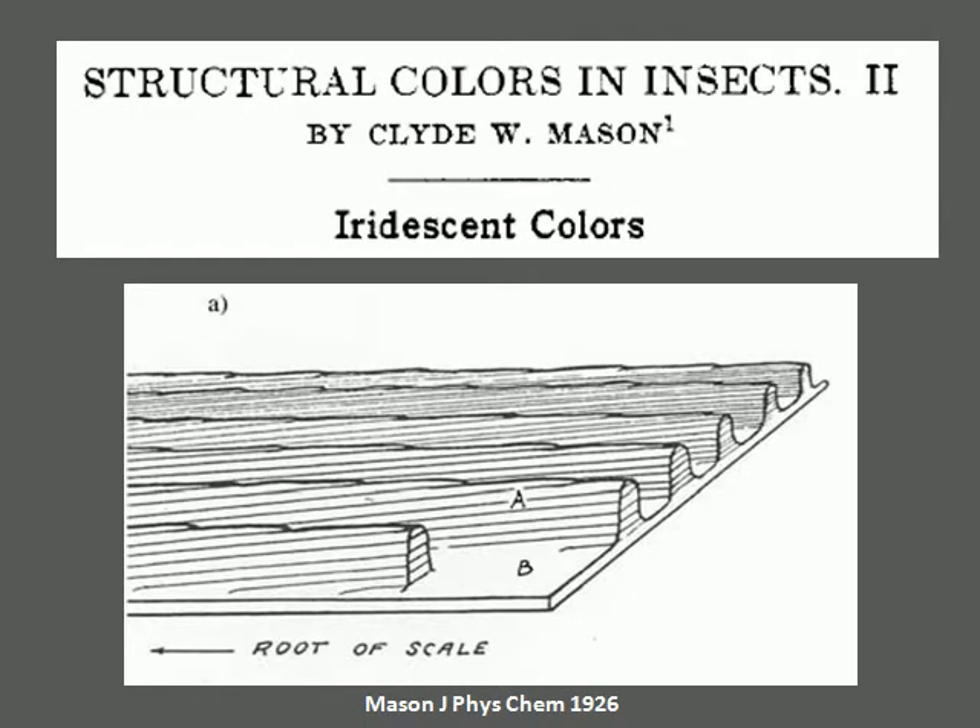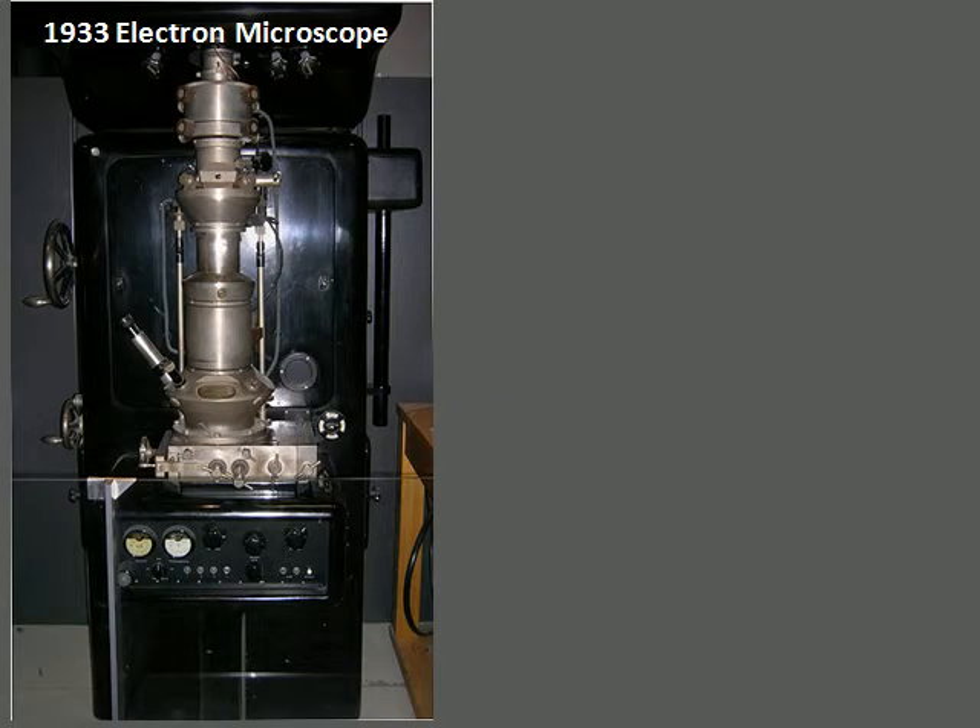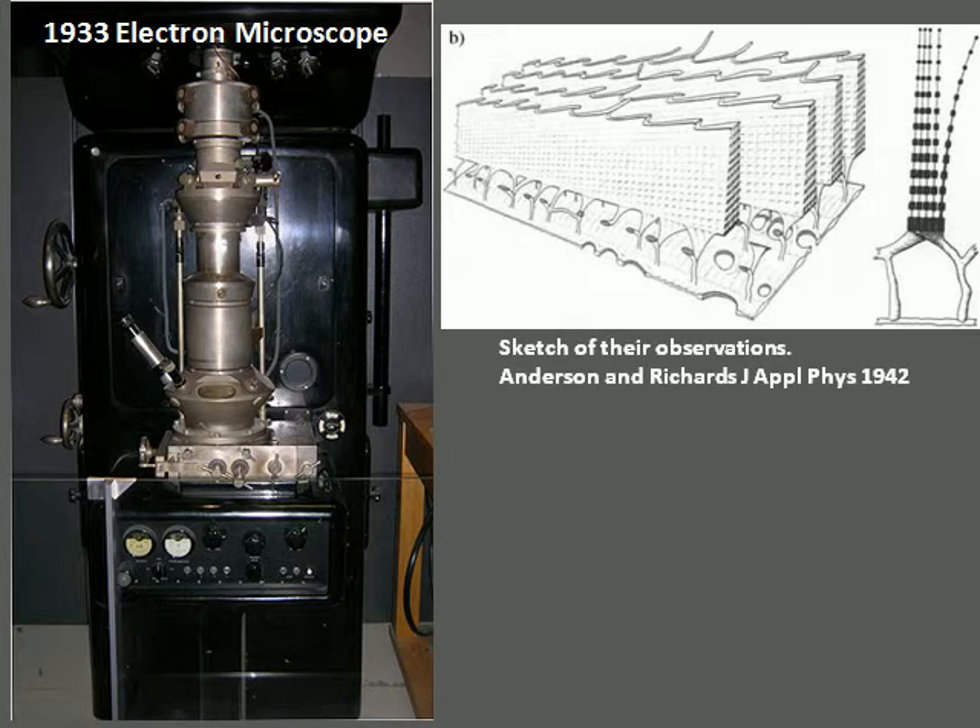Even so, later scientists like Mason had been able to hypothesize the general structures on the butterfly scale — a surprisingly close guess. It wasn't until after the electron microscope was invented that Anderson and Richards were able to see the details of the ridges along the scale.